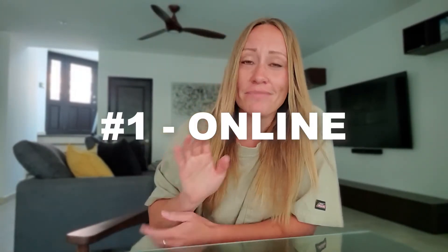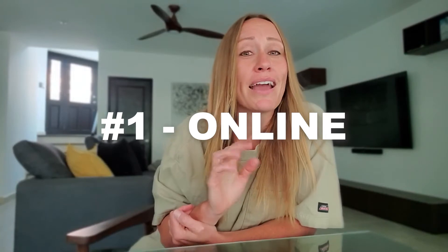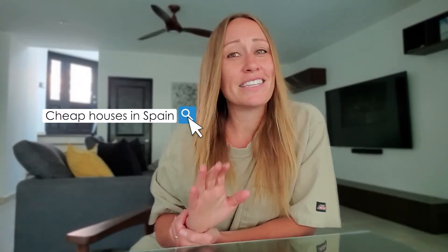Number one: online. Looking online is going to be a highly used option, especially if you aren't in Spain. To find the home that I bought, I think I googled "cheap houses in Spain." This is definitely a way to see some available options, and you might find some great properties, but likely you won't have a comprehensive list.